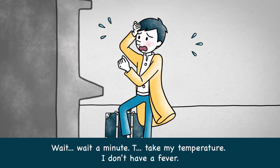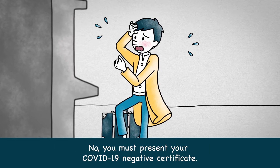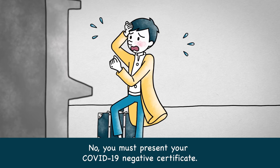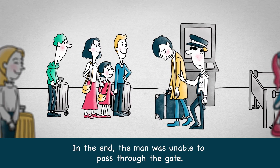Wait a minute! Take my temperature! I don't have a fever! No. You must present your COVID-19 Negative Certificate. In the end, the man was unable to pass through the gate.